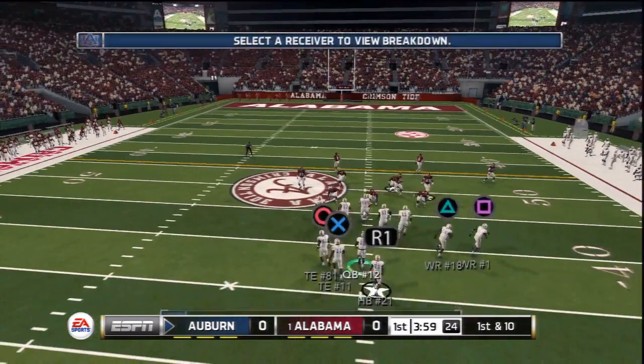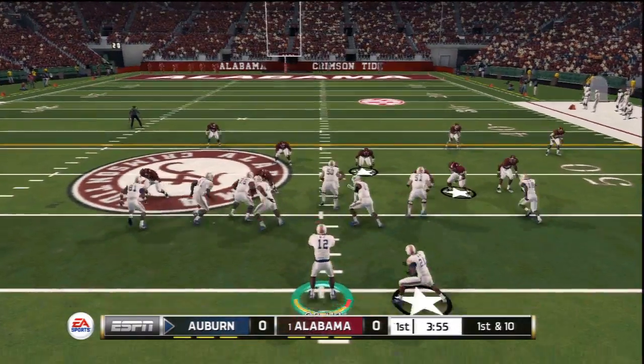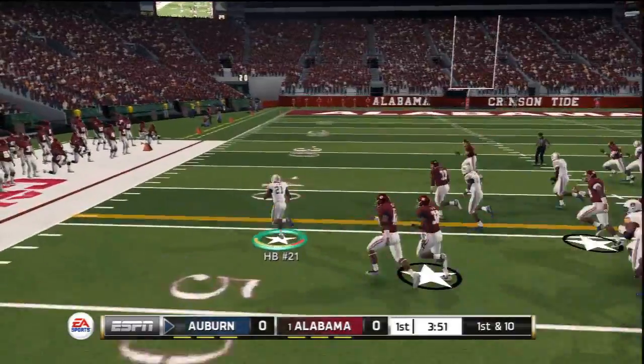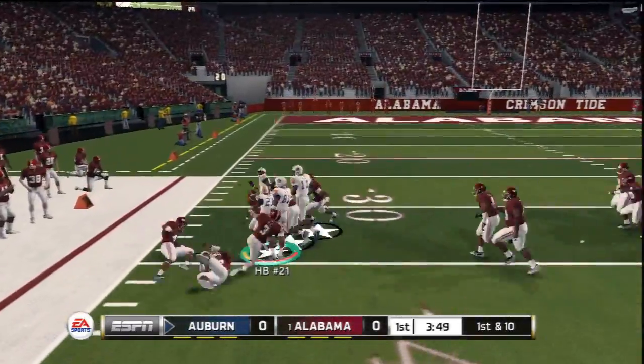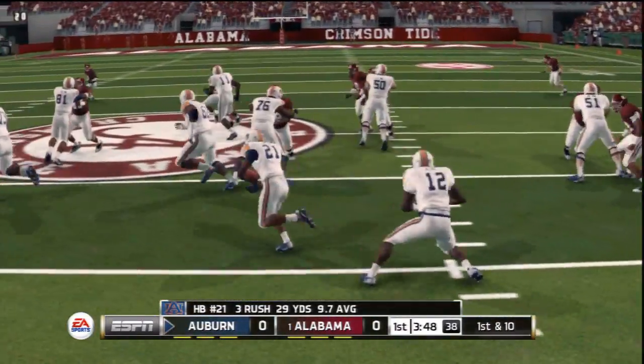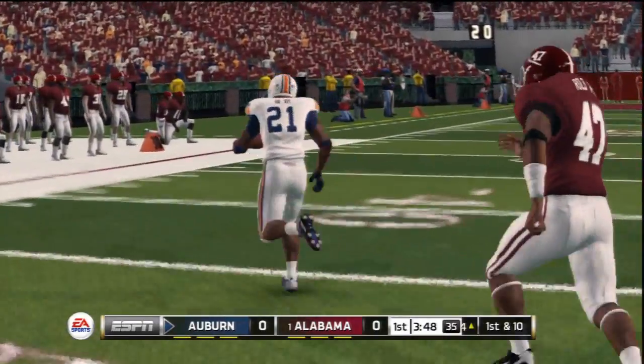It's first and ten, ball on the 45. He's at the 40, brought down at the 34. The option is one of the more difficult plays to defend. The defense went after the quarterback, which left the running back with plenty of room.